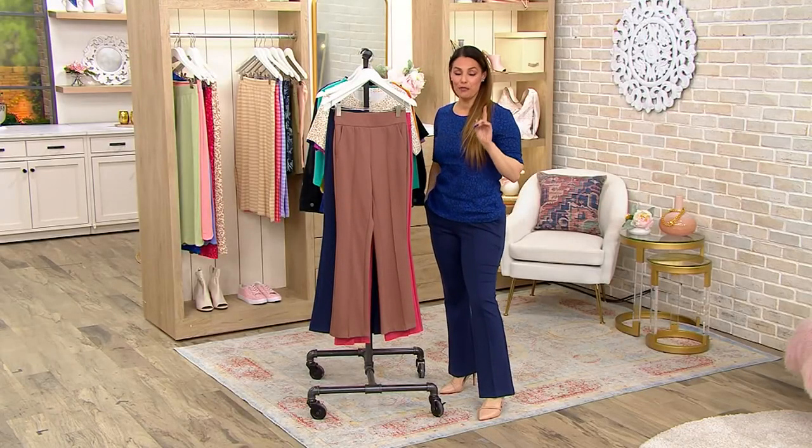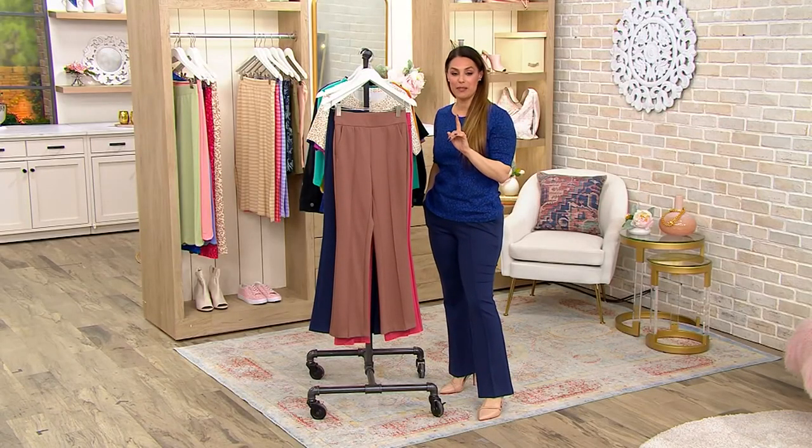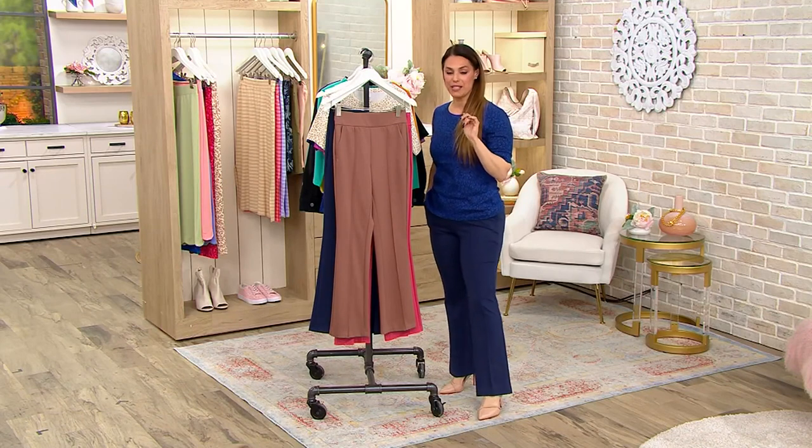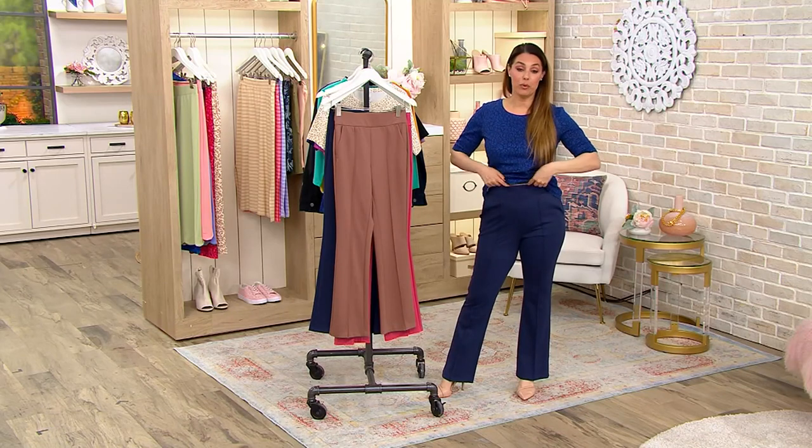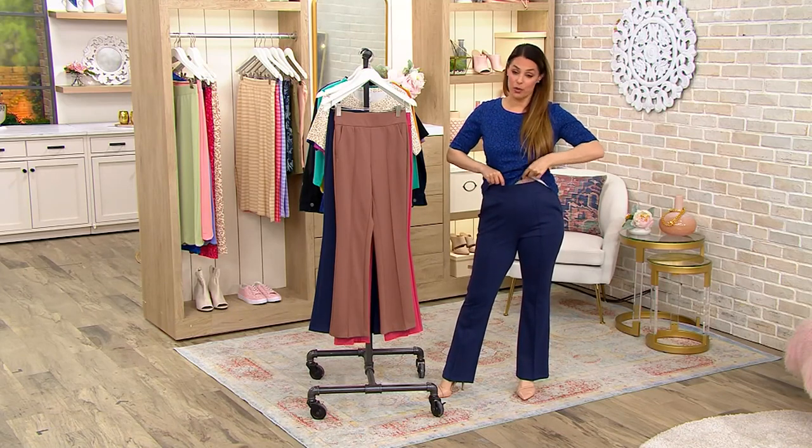$49.47 to be exact — three easy payments of $16.49. We have regular, petite, and tall inseams in this high waist boot cut pant that is so comfortable, pull on and so easy to wear.